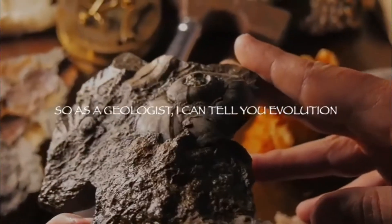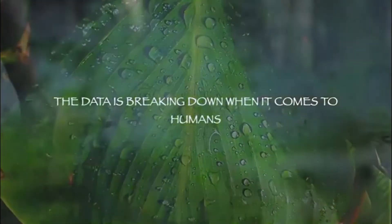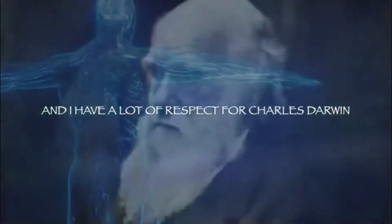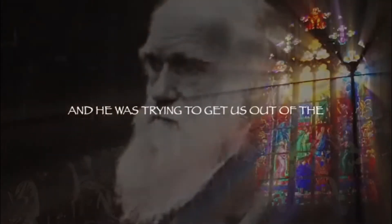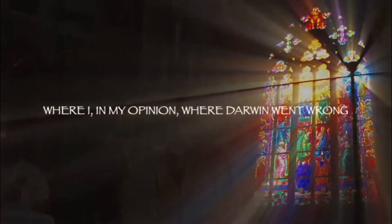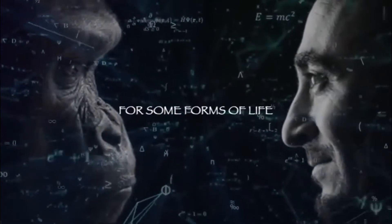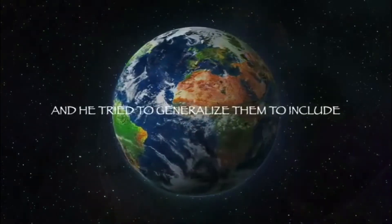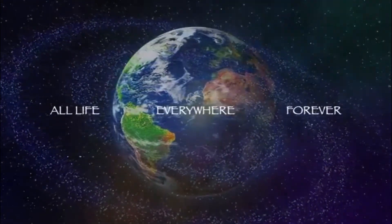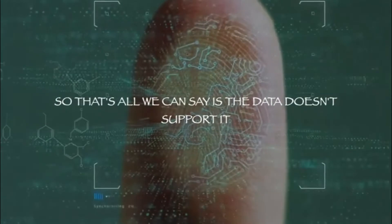As a geologist, I can tell you I've seen evolution in the fossil record for some forms of life, for some plants and animals. But the data is breaking down when it comes to humans. I have a lot of respect for Charles Darwin — he lived in a different time and was trying to get us out of the realm of religion to explain who we are. Where Darwin went wrong, in my opinion, was he took some observations made for some forms of life at one point on the planet in one moment in time, and tried to generalize them to include all life everywhere forever, including humans. The data simply doesn't support that.